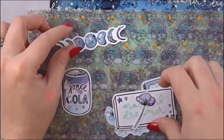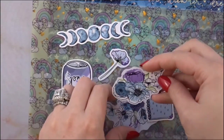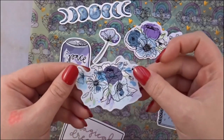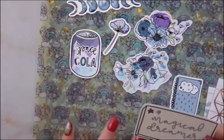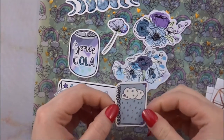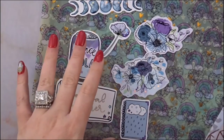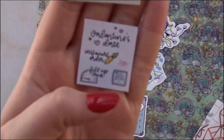We have a space cola and everything has foil in it — faces of the moon, the flower that matches with the kit, more flowers. All these die cuts have a little bit of foil. There are small little stars — this says 'Magical Dreamer' — and here is your planner clip. Oh, it is so cute, I'm in love! And here are the freebies.